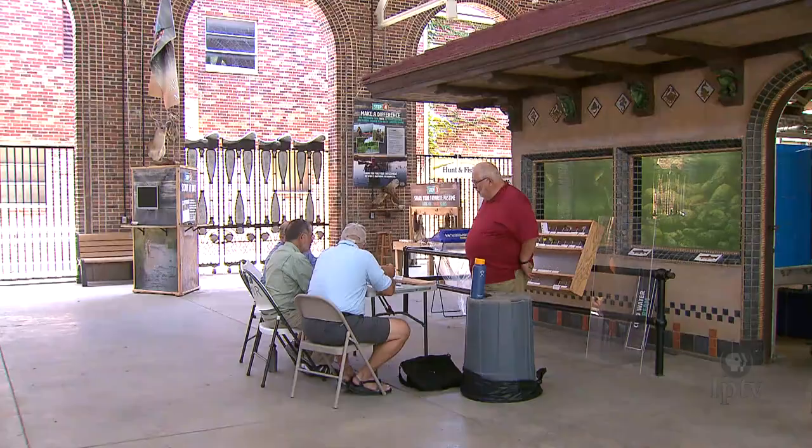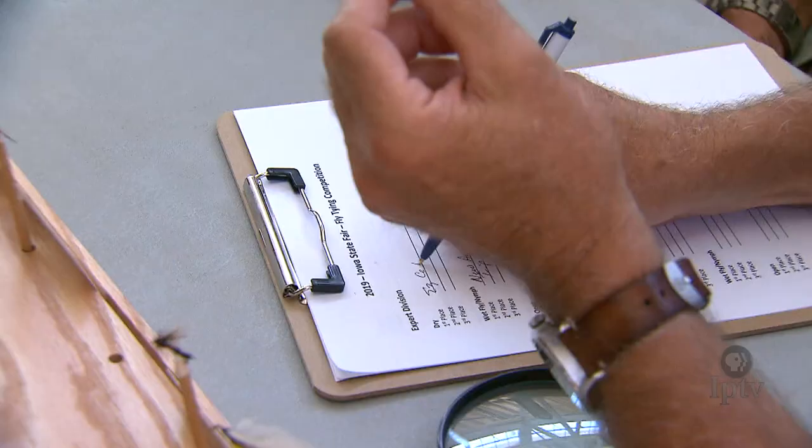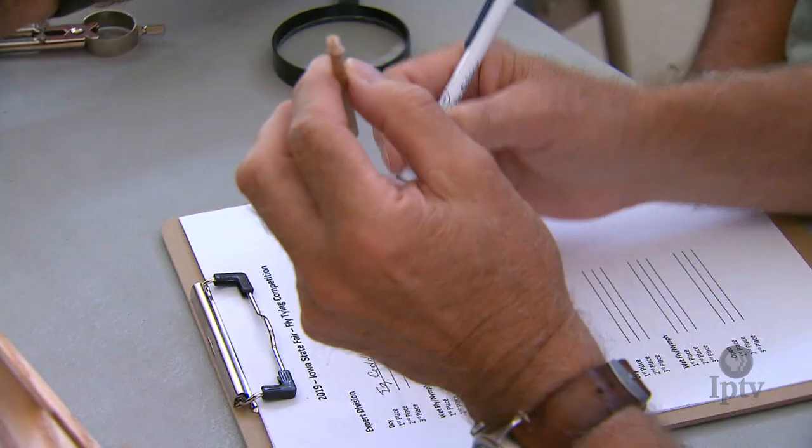We have three divisions: an expert division, a junior division — you have to be less than 17 years old at the time of the fair — and then everybody else falls in the adult division.